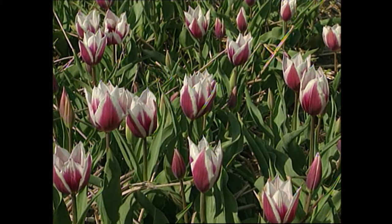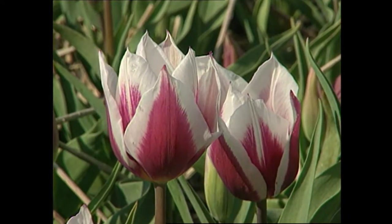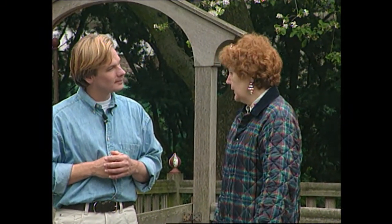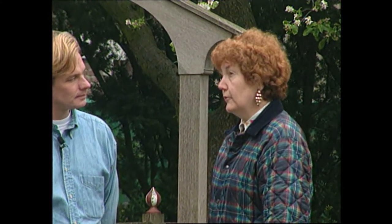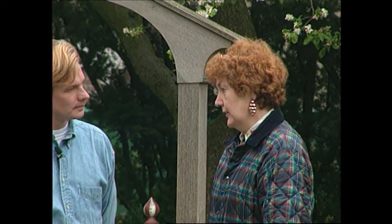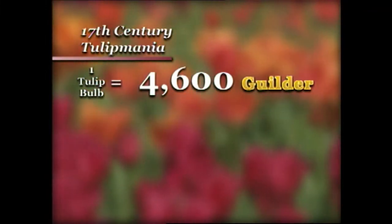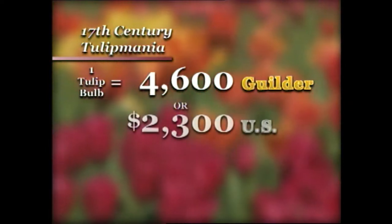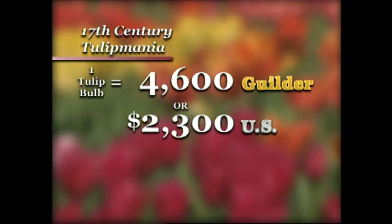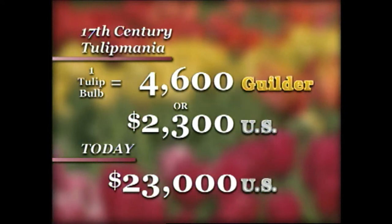Give me an idea of how much people were paying for tulips in the 17th century at the height of Tulipomania. There were some very beloved species like Viceroy, and at the end, in 1637, somewhere around 4,600 gold gilders were paid for only one bulb of Viceroy. To bring this into perspective for modern Americans, if it cost 4,600 gilders then, it's probably about 2,300 American dollars times 10, which would be about $23,000 for one bulb.